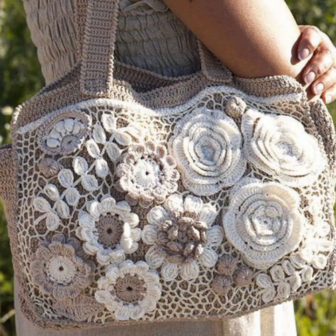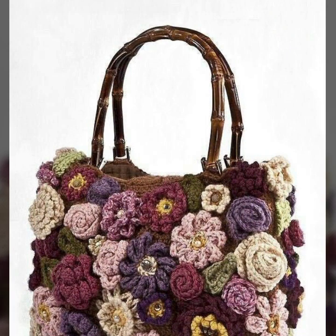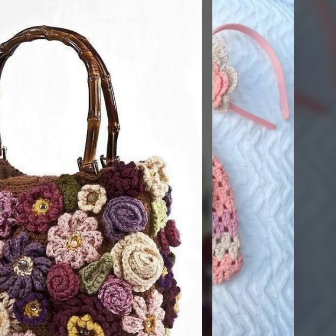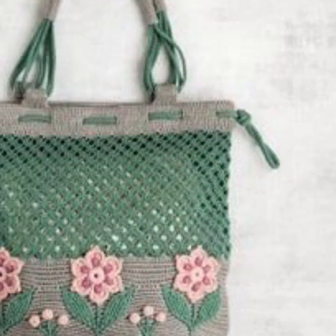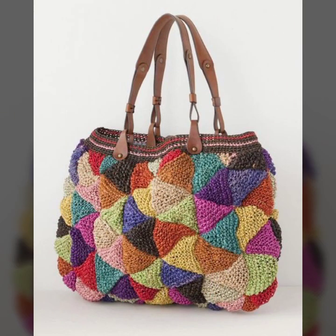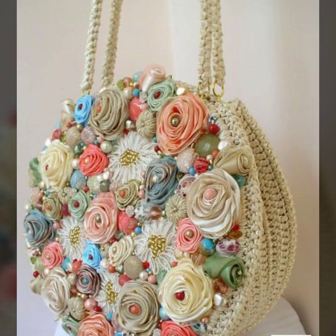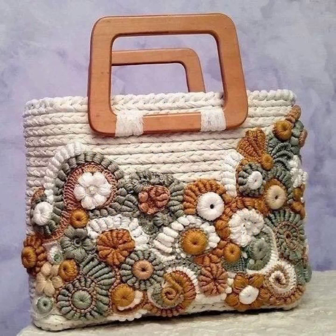Hello friends, welcome back to my YouTube channel. Today I will talk about a more stylish and gorgeous collection of the most demanding crochet handbag designs and flower handbag designs — different designs, different ideas, different color combinations, contrast for you, decorated with flowers and beaded stones.